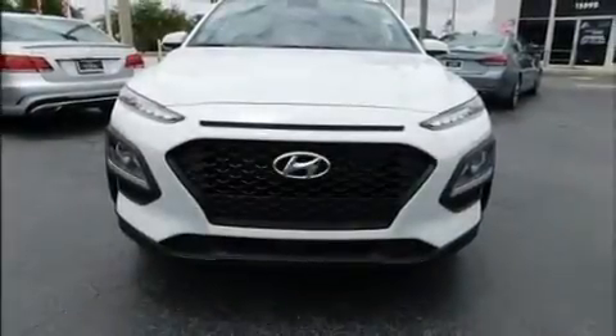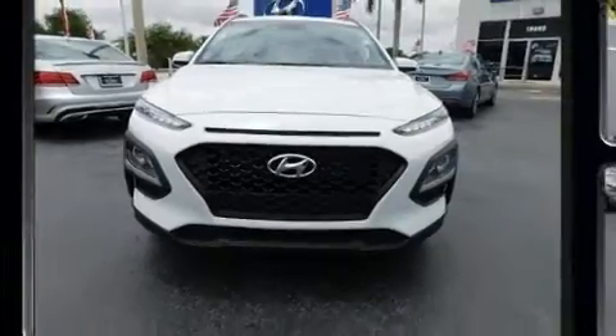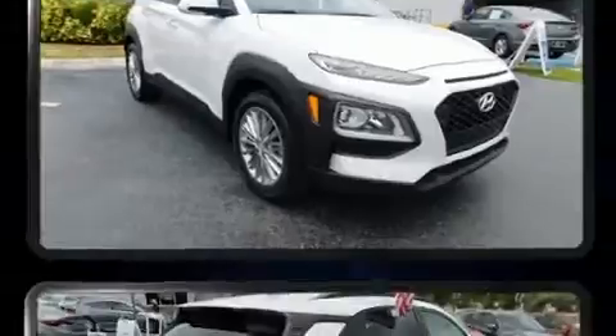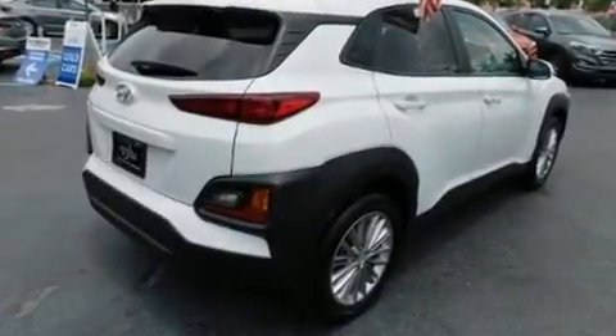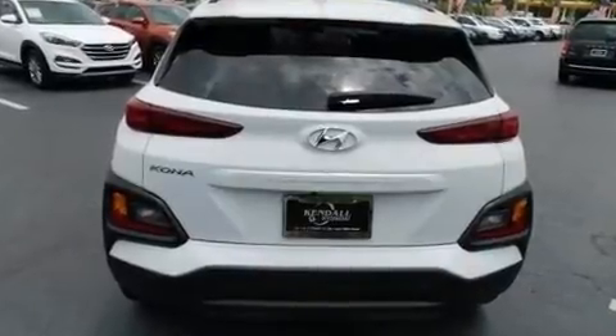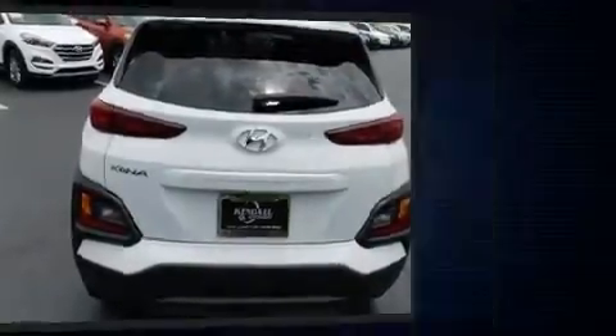Discerning drivers will appreciate the 2019 Hyundai Kona. With less than 10,000 miles on the odometer, this four-door sport utility vehicle prioritizes comfort, safety, and convenience. Smooth gear shifts are achieved thanks to the two-liter four-cylinder engine, providing a spirited yet composed ride and drive.